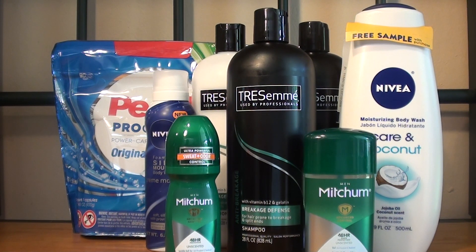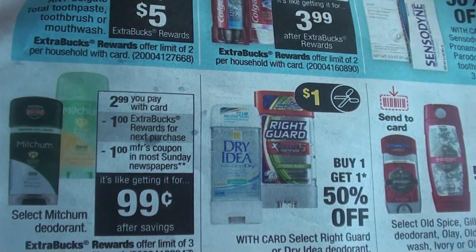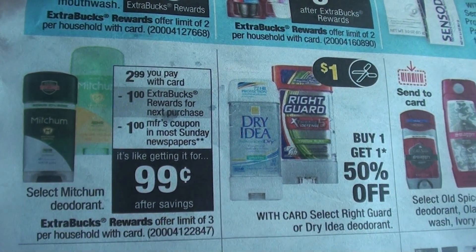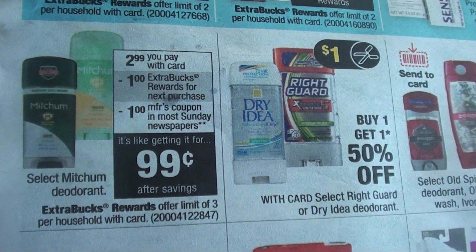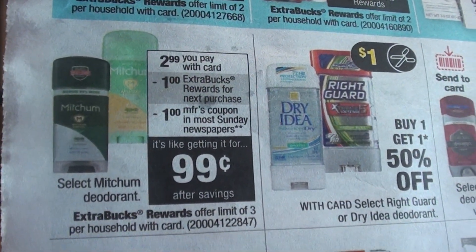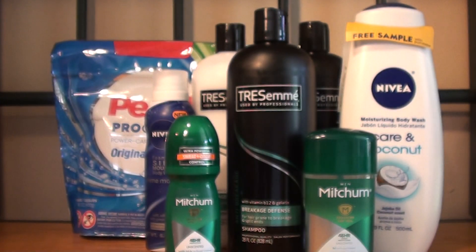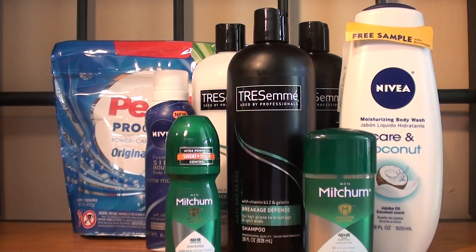The next deal that I took advantage of was the Mitchum deodorant. They're on sale this week for $2.99, and when you purchase one you will get a $1 ExtraCare Buck. There is a $1 manufacturer coupon, so the total after ExtraCare Buck should be $0.99. The limit for this offer is 3, so I decided to do it twice. For the two of them it was $5.98, and then I used two of the $1 off manufacturer coupons.